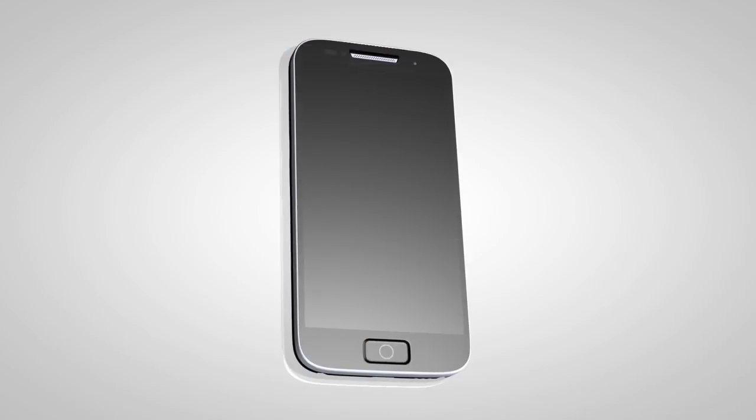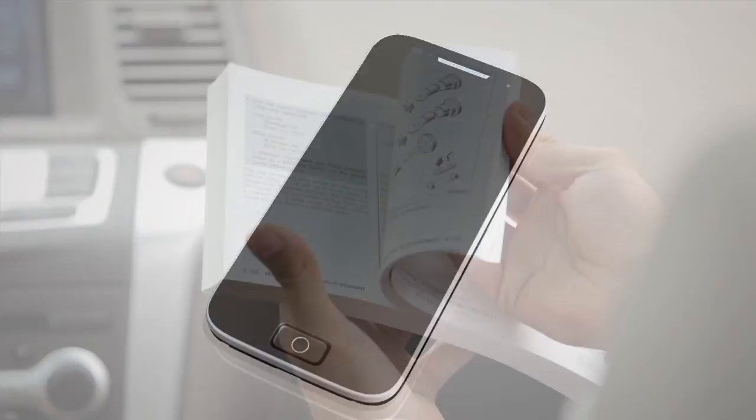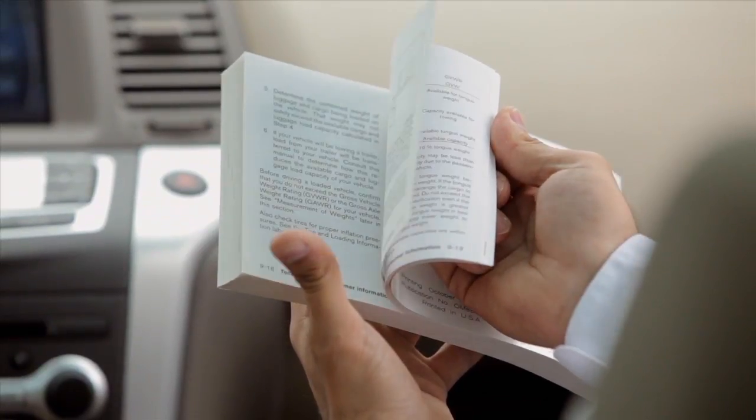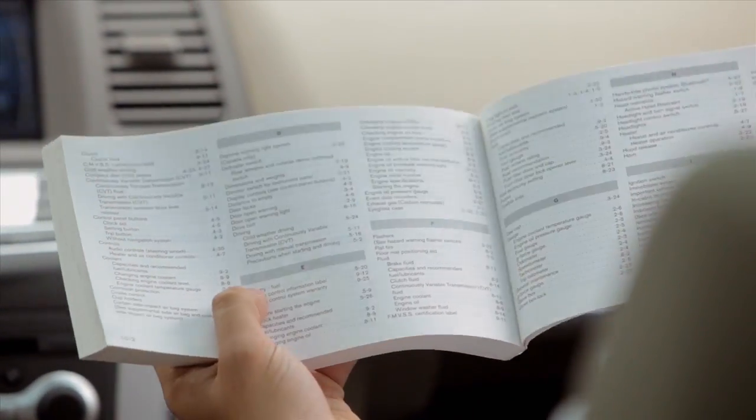The transfer procedure may vary depending on the cellular phone. See your cellular phone manufacturer's owner's manual for details. Please see your owner's manual for important safety information, system limitations, and additional operating information.